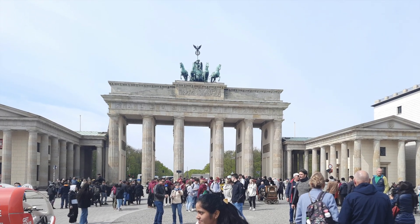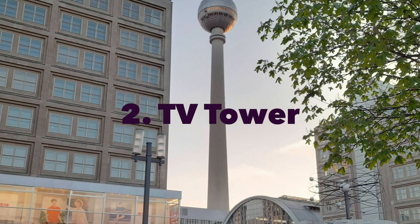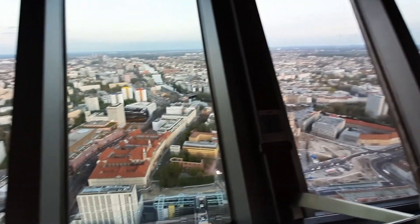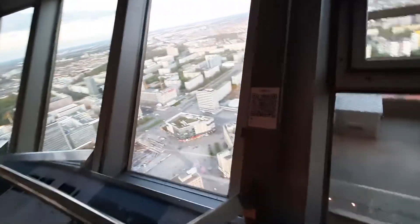Next up, we're reaching new heights at the Berliner Fernsehturm, or Berlin's TV Tower. Take a thrilling elevator ride to the observation deck, soaring 203 meters above ground. From up here, you'll be treated to panoramic views of Berlin's sprawling cityscape.